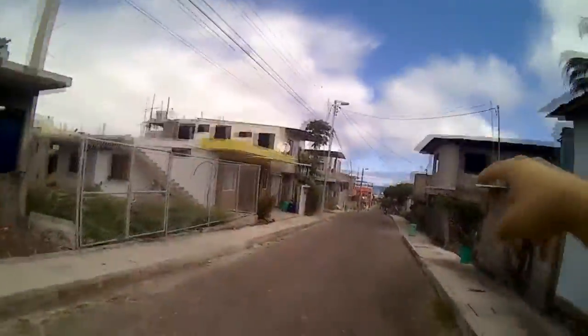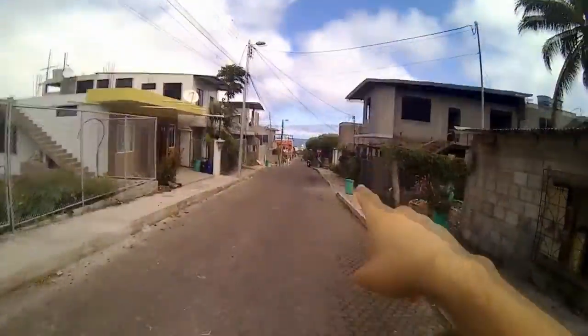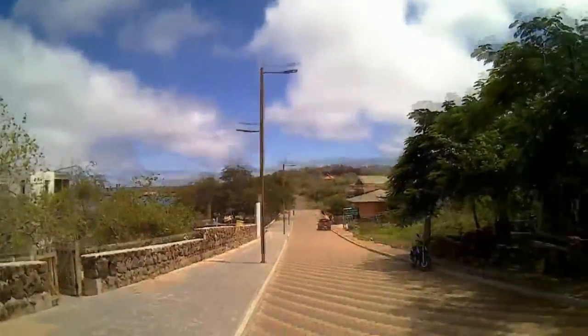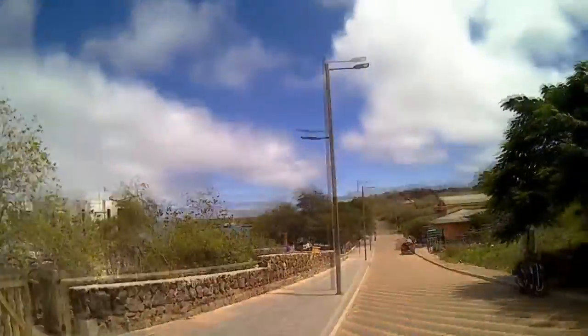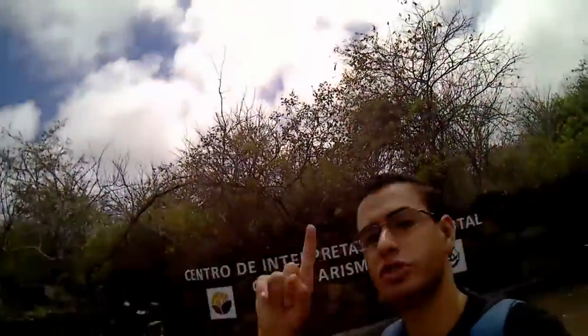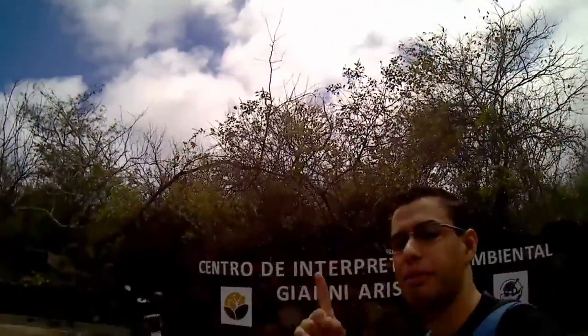Pay attention and let's go! We are going to walk right there along this street, then walk by a beach, and after that we will find the center. We are getting closer to the interpretation center — and right now, here is the beach. And finally, we are there! Welcome to the Interpretation Center of the History of the Galapagos Islands.